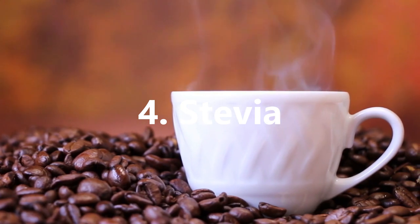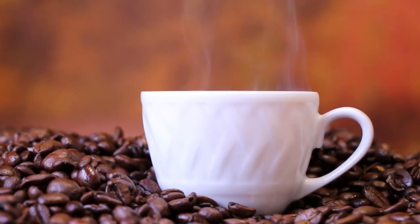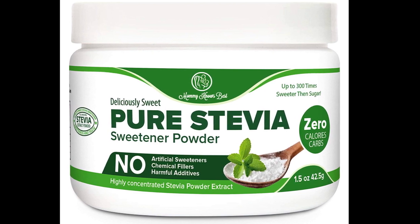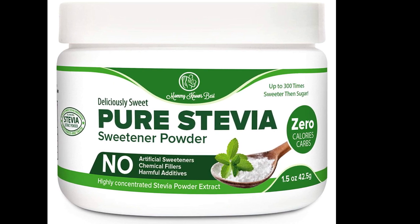Steviol glycoside, or stevia as it's commonly known, is a sugar substitute that is extracted from the South American plant species Stevia rebaudiana. It has been an approved food additive in the EU since 2011 and was actually previously known as a bath additive.